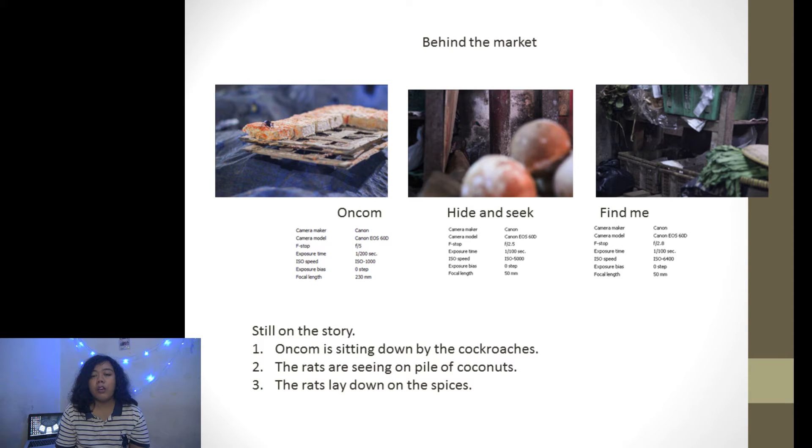The next is part two of 'Behind the Market.' The first is 'Onchong,' the second is 'Hide and Seek,' and the third is 'Find Me.' The first, 'Onchong,' shows a cockroach sitting on food. The second shows rats sitting on a pile of coconuts. The third shows rats lying down on some produce. The context is the same — to tell people about food cleanliness.